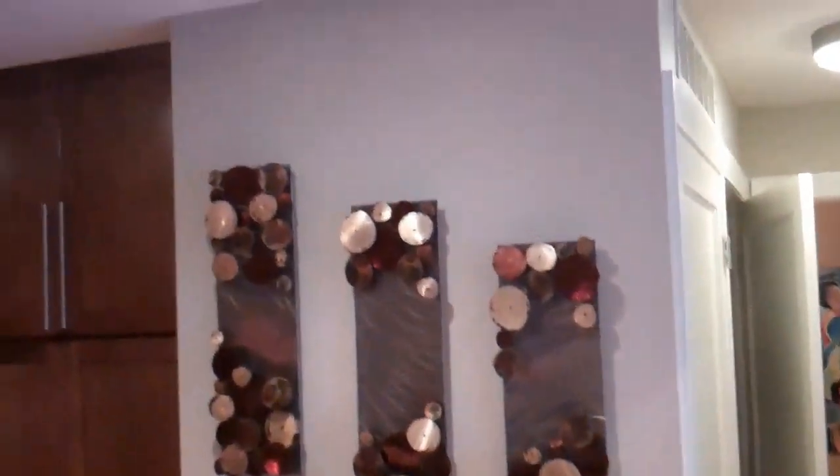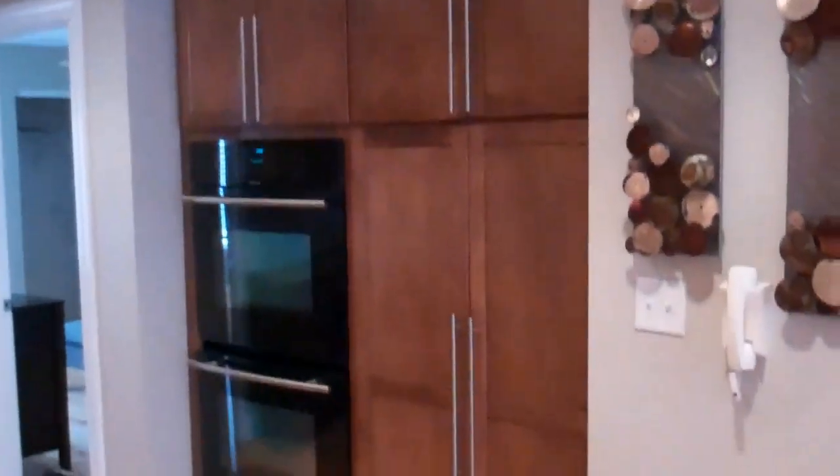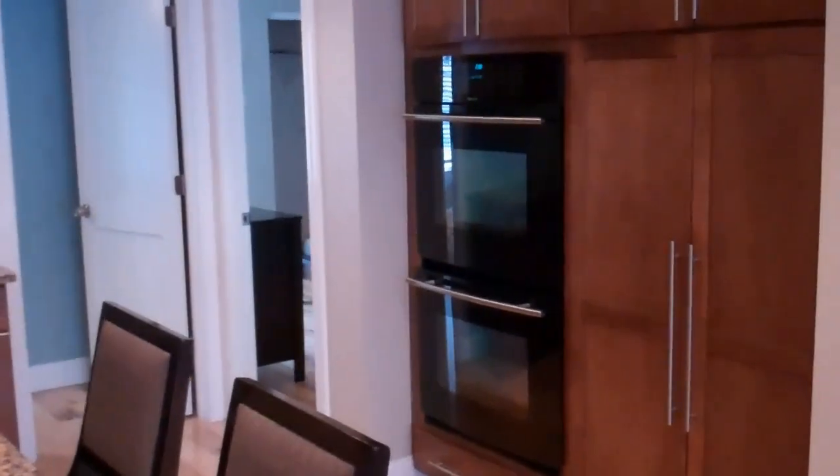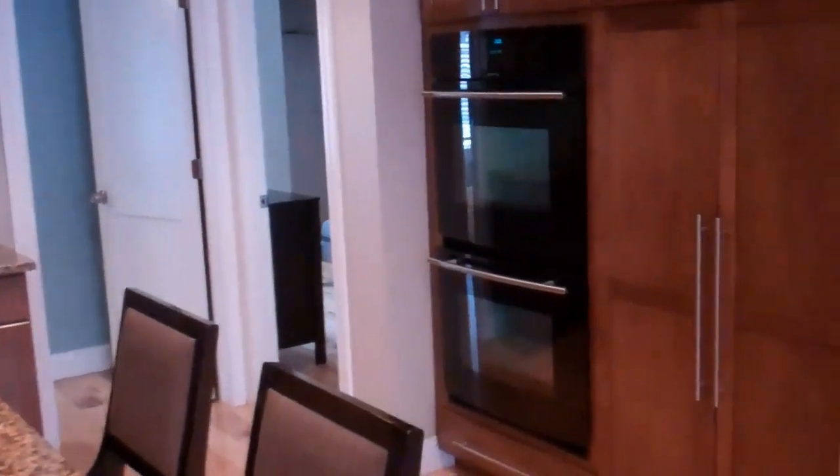Some nice light fixtures over this nice island. As you can see, it's been very nicely decorated with plenty of cabinet space, dual ovens, microwave, and dishwasher. Everything looks very, very nice and very upgraded.